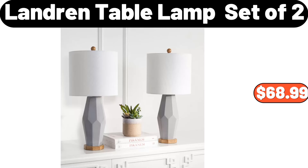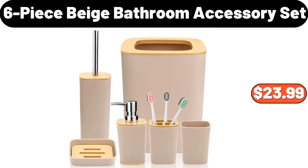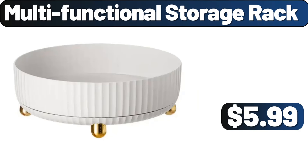Landring table lamp set of two, $68.99. 5-inch easy orchid, $12.99. Six-piece beige bathroom accessory set, $23.99. Shark AI Ultra self-empty robot vacuum, $298. Multifunctional storage rack, $5.99.